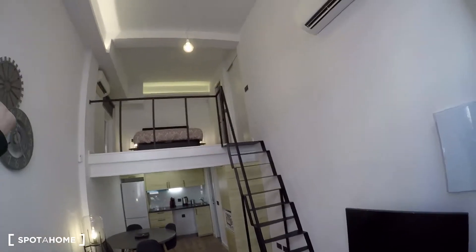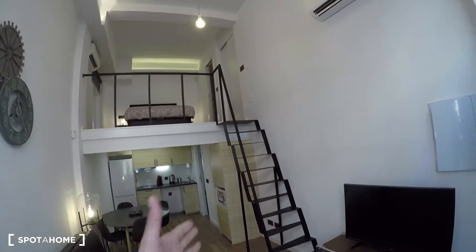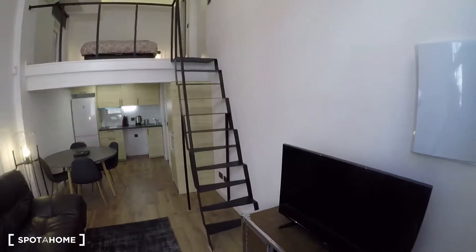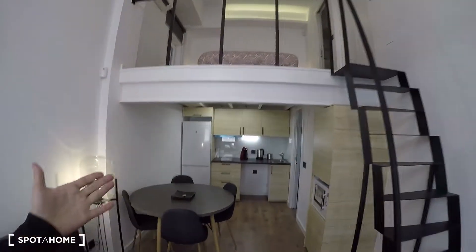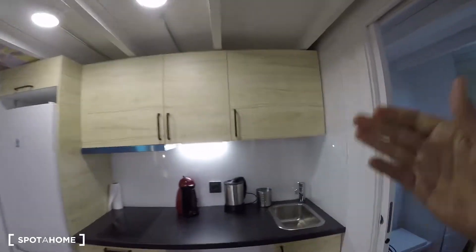There are two AC units in here — and Madrid summer days are really hot, so you're not going to have any trouble with the heat. You can also see the stairs that go up to the bedroom, which we'll visit in a minute. But first let me show you the really nice open-plan kitchen.